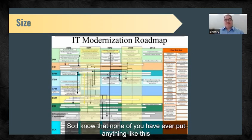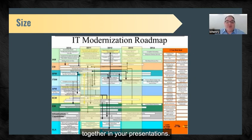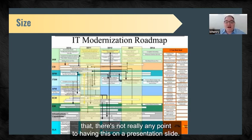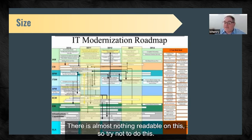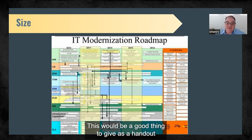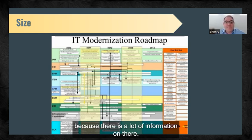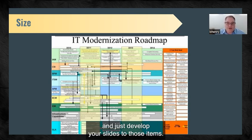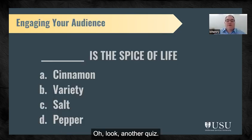None of you have ever put anything like this together, I'm sure, but the only readable thing on this chart is the headline — beyond that, there's really no point to having this on a presentation slide. Try not to do this. This would be a good thing to give as a handout so someone could sit down and actually study it. Think about the items you want to speak to on a chart and develop your slides to just those items.